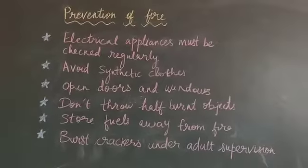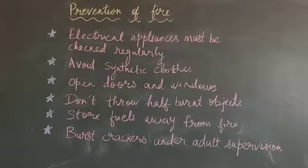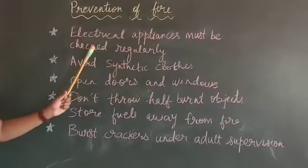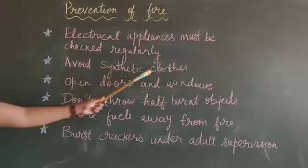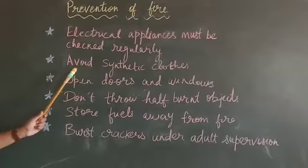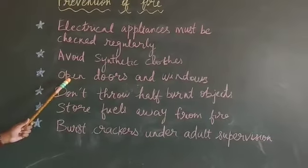Prevention of fire: to prevent a fire, we have to follow simple safety rules. Electrical appliances must be checked regularly. We should not wear clothes made of synthetic fabrics in the kitchen, because synthetic fabrics catch fire very easily. Wear cotton or woolen clothes. Make sure that the gas stove is switched off when not in use.